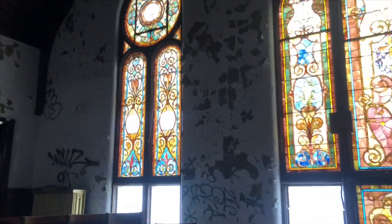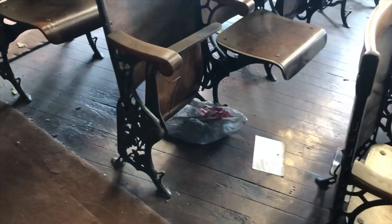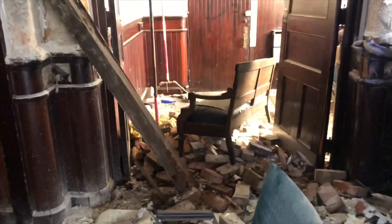Beautiful stained glass windows — absolutely stunning. Love them. I love these old chairs too. Let's go check out the rest of this church. There's just a lot left — this building is huge.